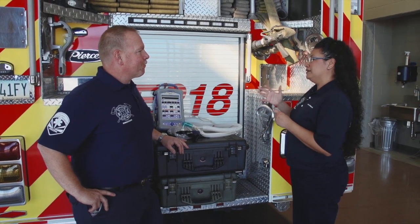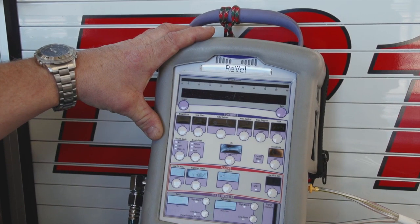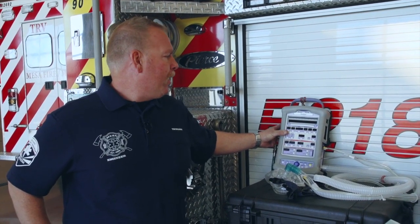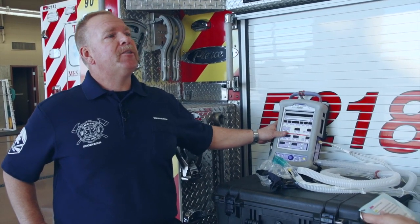So let's start off by telling me a little bit about this new machine. Well, this is our new state-of-the-art transport ventilator made by Carefusion. It provides high performance ventilations to help manage critical patients from the very young to the very old. It also allows paramedics to provide continuous respiratory care to our patients from the emergency scene all the way to the ER.